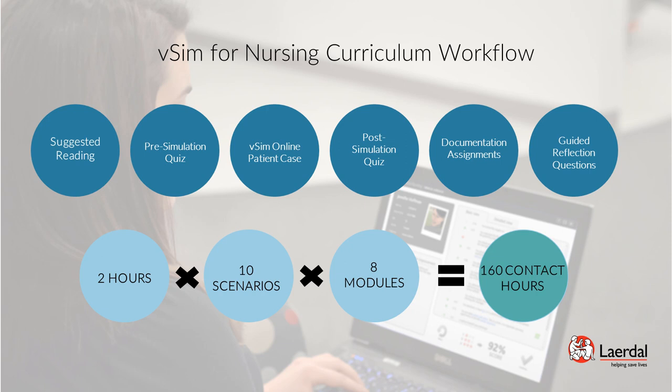Every country is different — not all modules may be available in every country and some students may need less than 2 hours to complete the workflow — but this gives an idea of how VSIM can help students make up for missed clinical time.